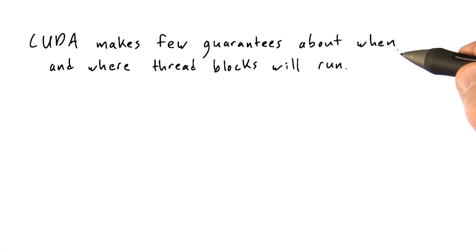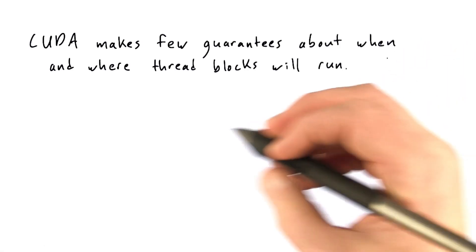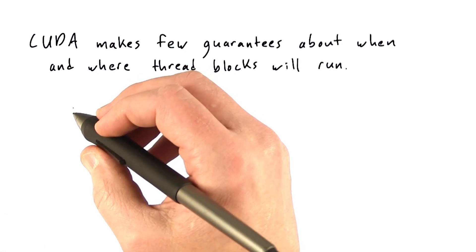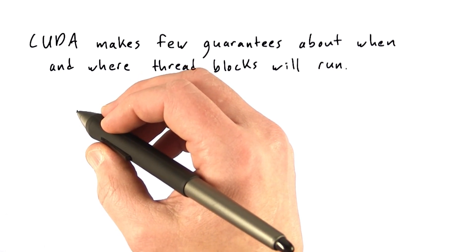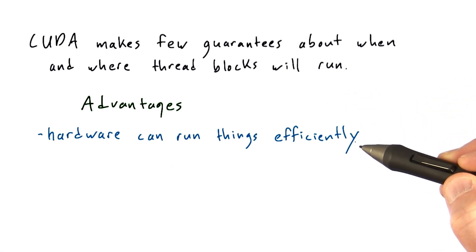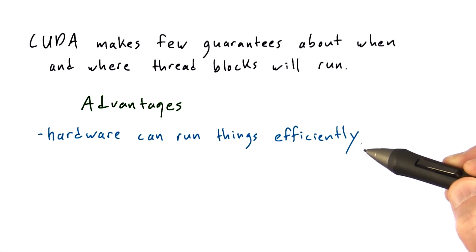So in short, CUDA makes few guarantees about when and where thread blocks will run. And this is actually a huge advantage for CUDA — this is one of the big reasons why GPU programs can go so fast. The hardware can run things really efficiently because it has so much flexibility.